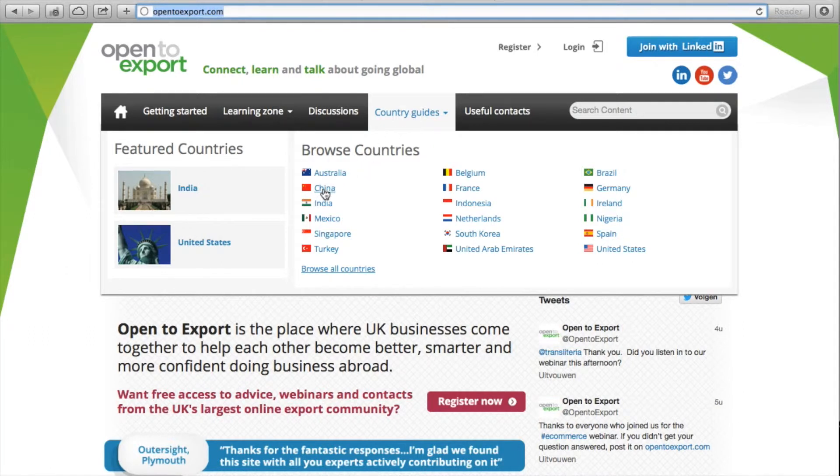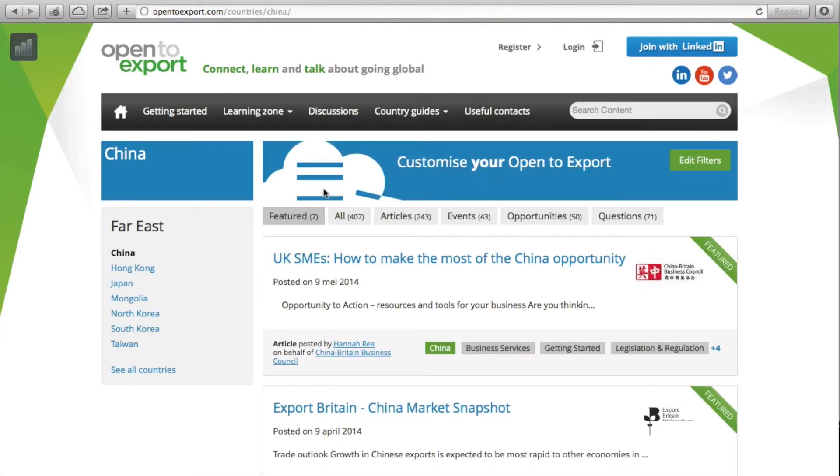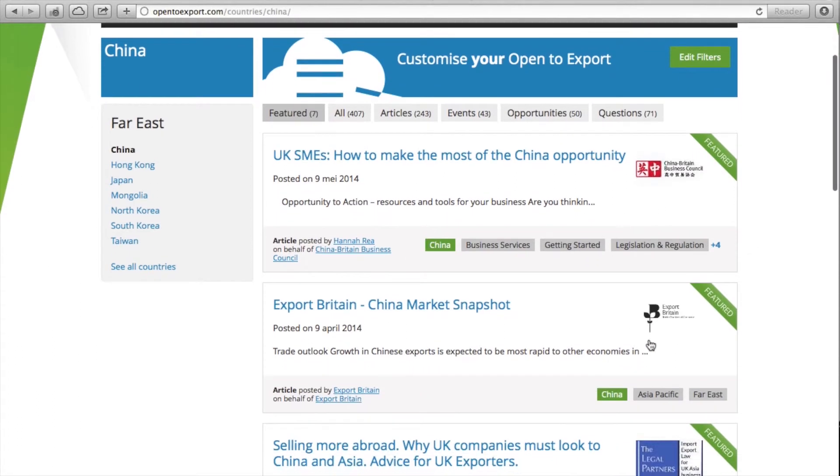In this case, we select China. On the landing page for China, we see several postings with relevant country guide content provided by several third parties, including the China-Britain Business Council, Export Britain, and the British Chambers of Commerce.